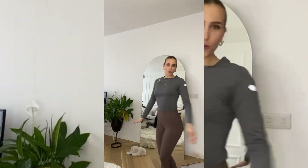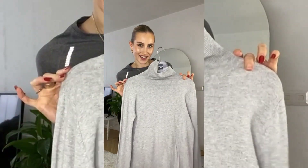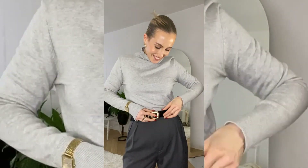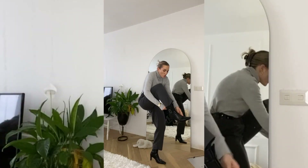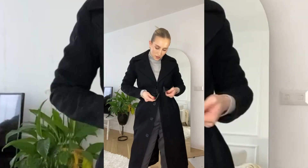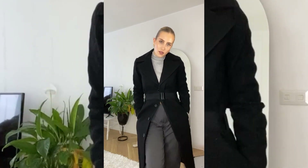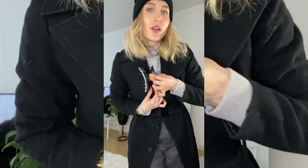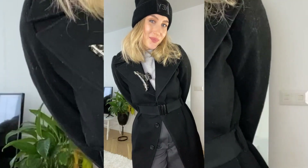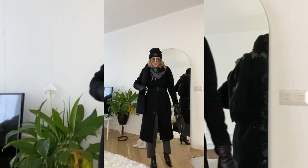Starting off with a base of workout clothes, because you can use that as something warm underneath. Suit pants, turtleneck, let's add a belt, shoes, beanie on, and then my hair clip will go here. Scarf and glasses, gloves and bag, and I'm ready to go.